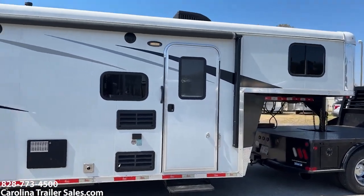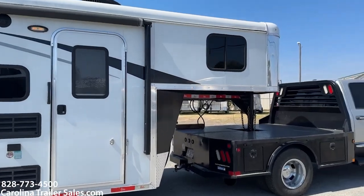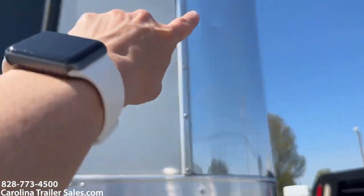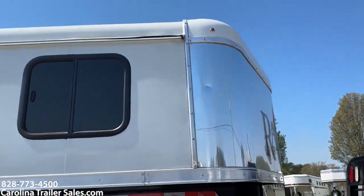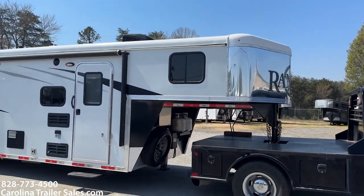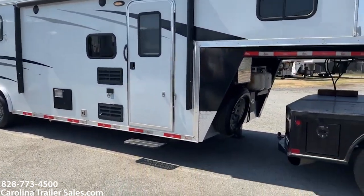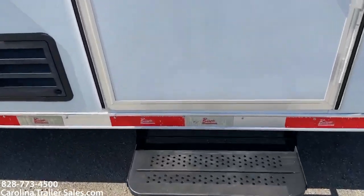On the front on the stainless — and it does have a power awning — right here in the stainless has got a little dent right here. You don't really see it from a distance because of the glare. Other than that, it's the only thing I can really see on this one. It's also got the sliding step at the living quarters door.